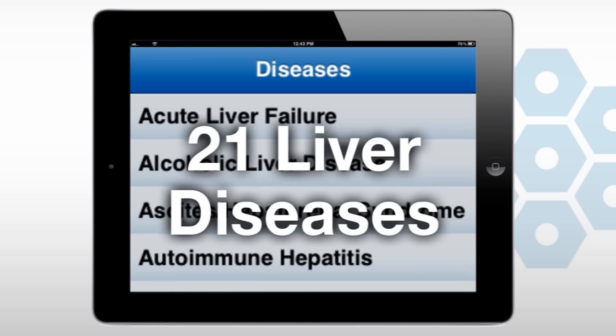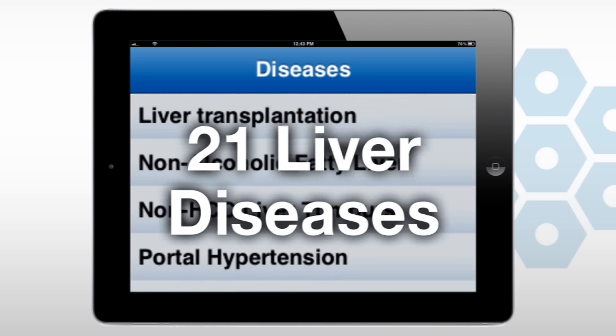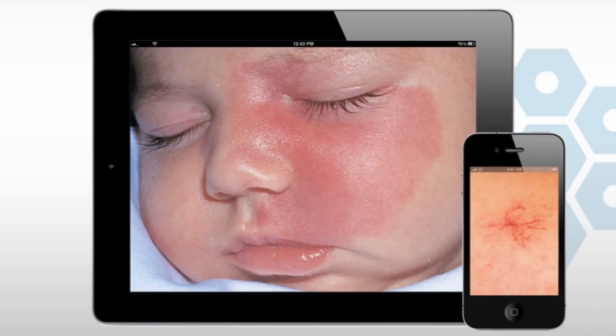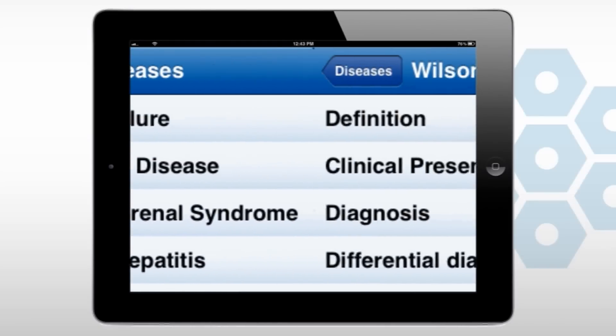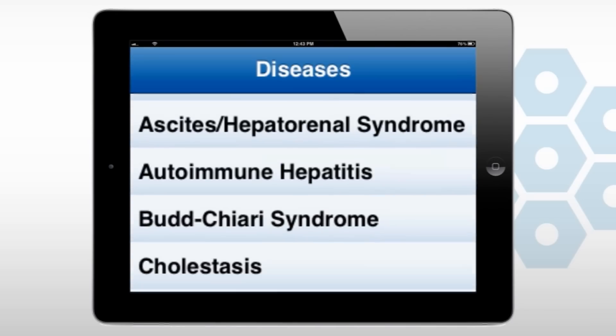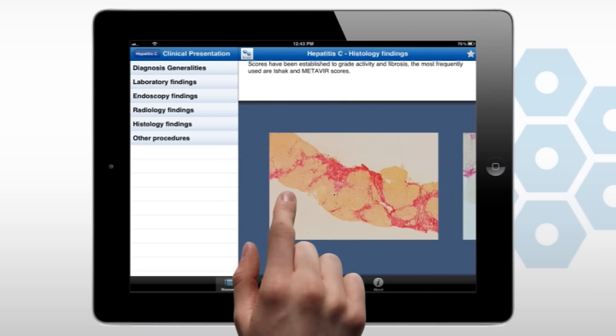iLiver covers 21 liver diseases, allowing access without the need for an internet connection. It can be downloaded onto your iPhone or iPad. iLiver is a comprehensive guide for liver specialists, providing them with the most up-to-date information on diagnosis, treatment and therapy for patients.